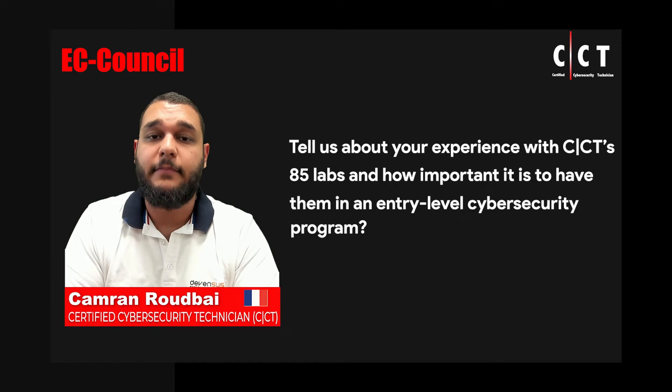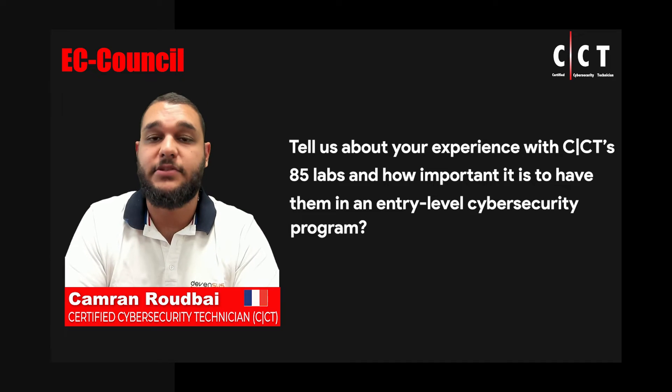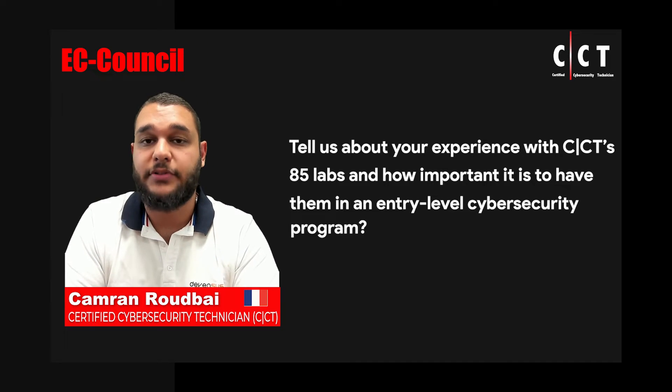Having them in an entry-level program such as the CCT really helps students grasp the elements they are trying to work on or learn.